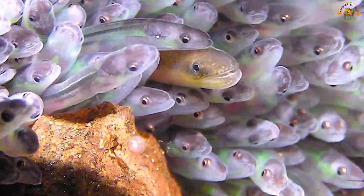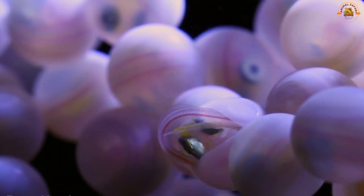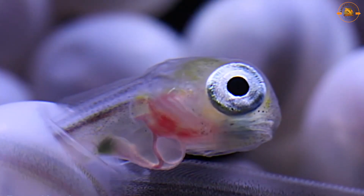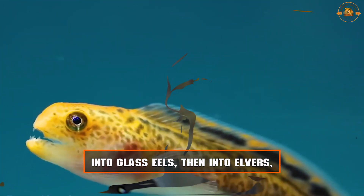Eels mature into adults after three years. Baby eels begin life as leptocephali — flat, translucent larvae. Eel larvae feed on marine snow, which are tiny particles that float in the water, as they move in the ocean's surface waters. They then transform into glass eels, then into elvers, and eventually locate their habitats as juvenile and adult eels.